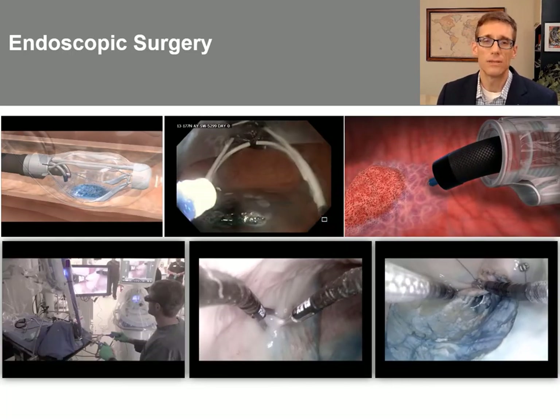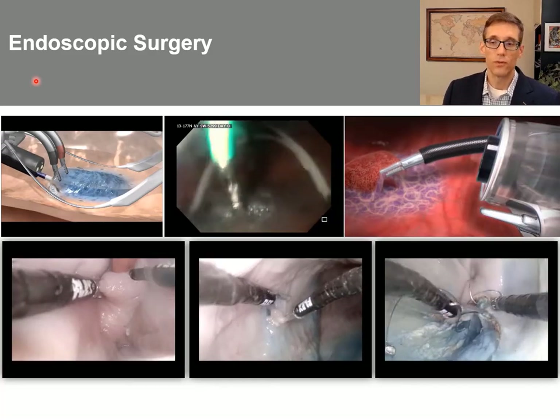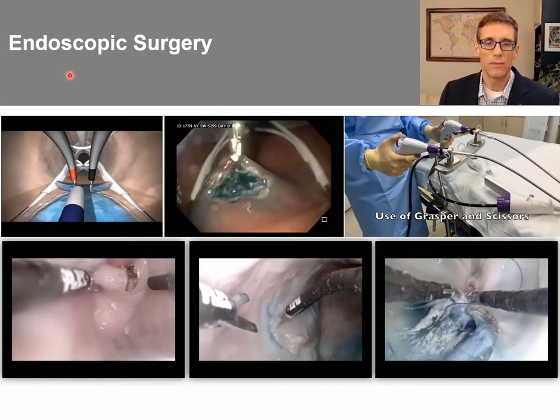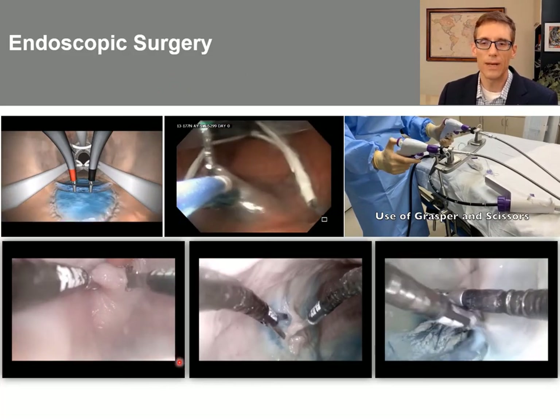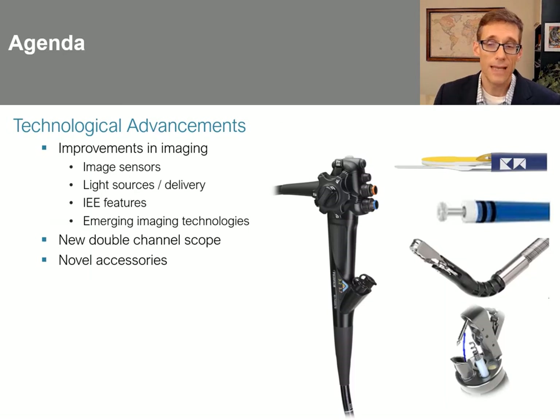There are many emerging technologies that seek to broaden the adoption of these endosurgical techniques. Many of these are performed in centers of excellence, but it's important that they be performed more commonly in more centers. Many devices aim to do that by introducing direct drive or robotic mechanisms. However, I want to focus instead on technologic advancements that often go unnoticed yet are very important for optimizing outcomes — improvements in imaging such as newer image sensors, new light sources and delivery, image-enhanced endoscopy features, and some emerging imaging technologies. I'll also touch on applications of a new double-channel endoscope and some other novel accessories.